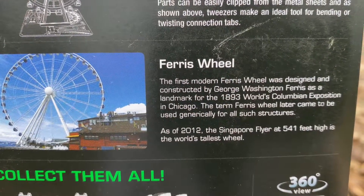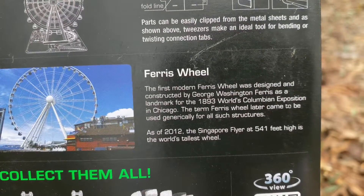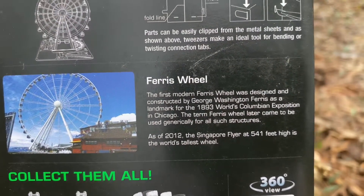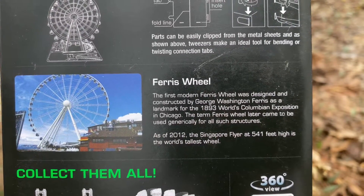Ferris wheel. The first modern Ferris wheel was designed and constructed by George Washington Ferris. It was a landmark for the 1893 World's Columbian Exposition in Chicago. The name Ferris wheel later came to be used generally for all such structures.